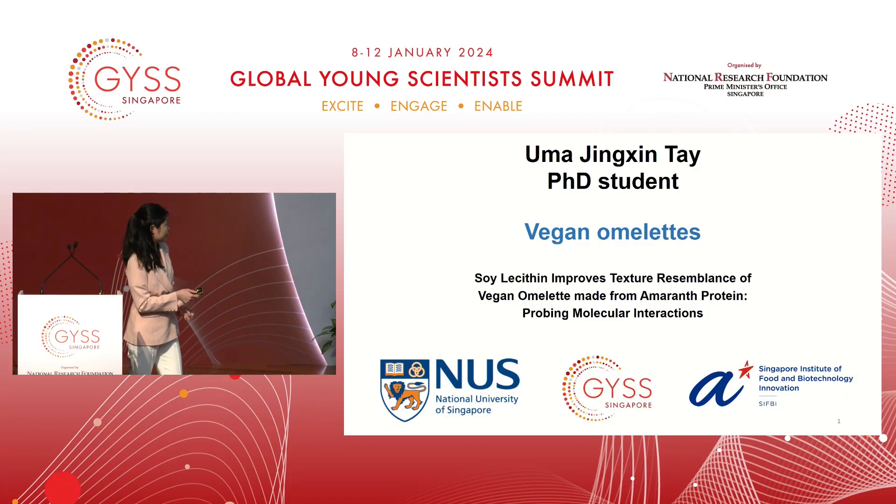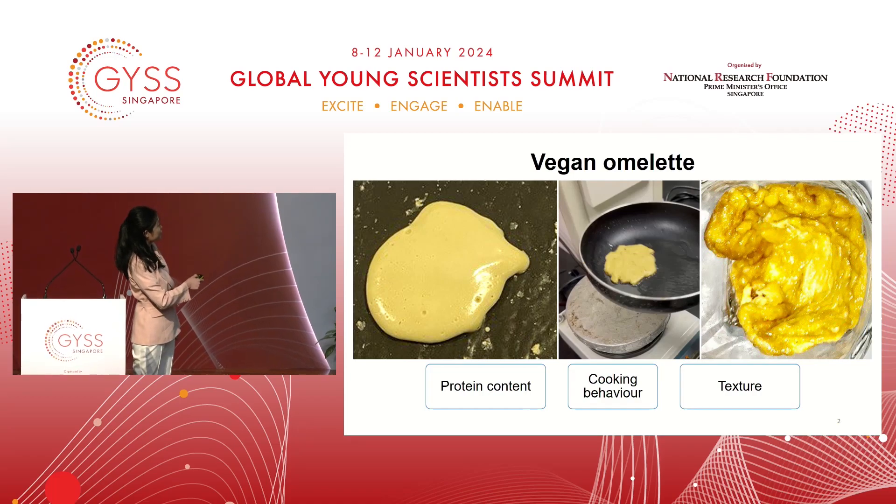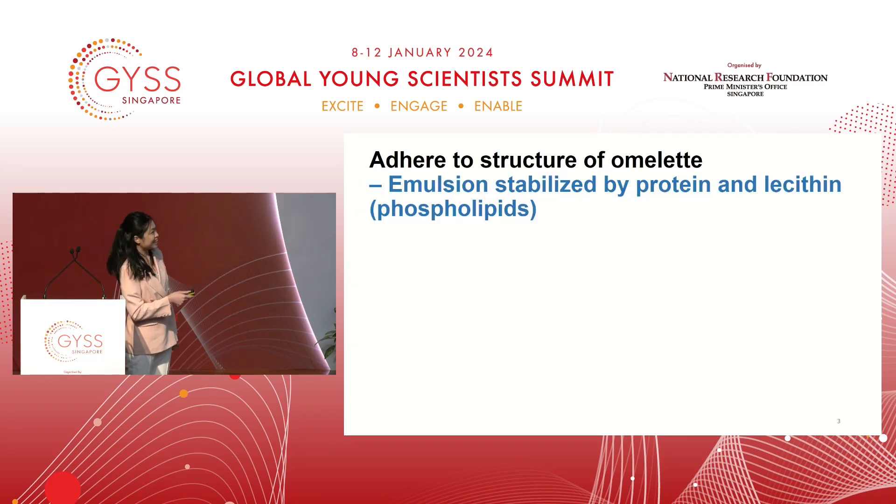This is the vegan omelette we have developed. It's a liquid formula with the same protein content as eggs. You can fry it just as how you fry eggs, and after frying it has a similar texture. Now I'll be moving on to how we developed the vegan omelette.